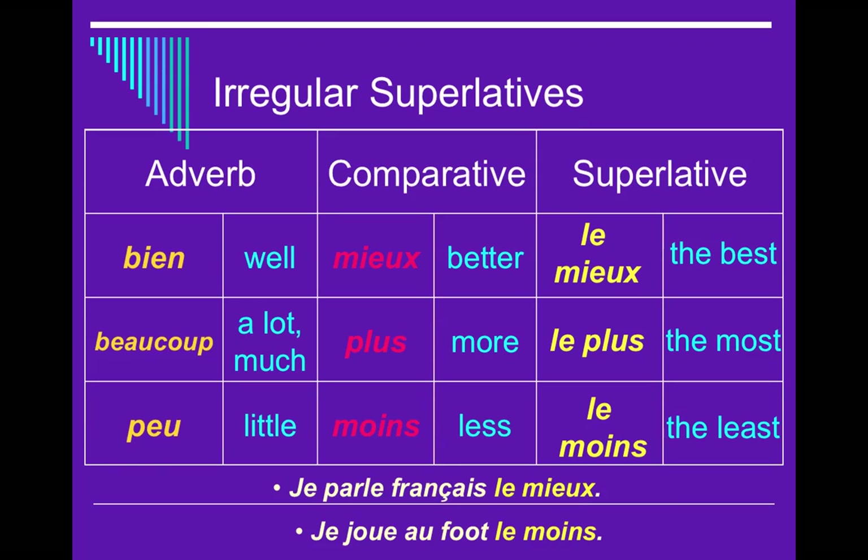You've now worked through how to make an adverb, where adverbs go in a sentence, and comparatives and superlatives. Nice job, guys. We will talk about all of these tomorrow in class. You've got a fun test coming up. Au revoir!